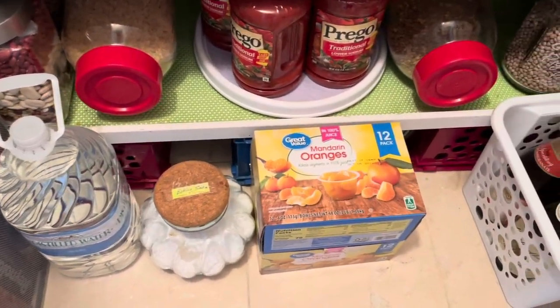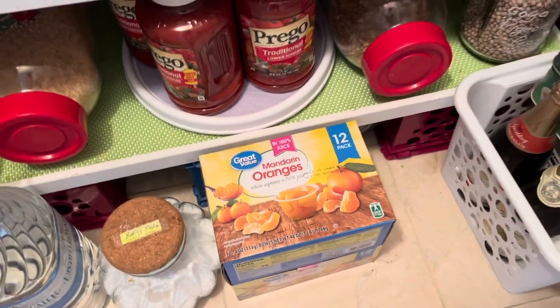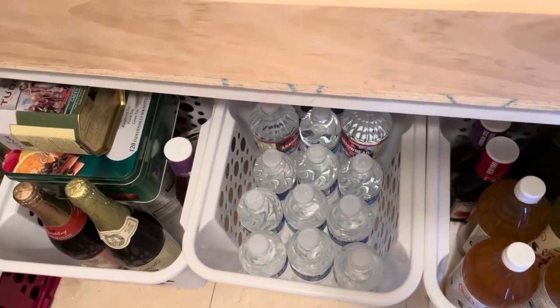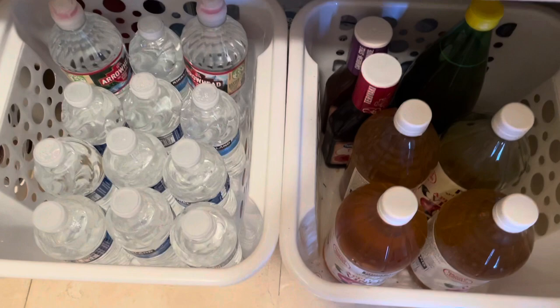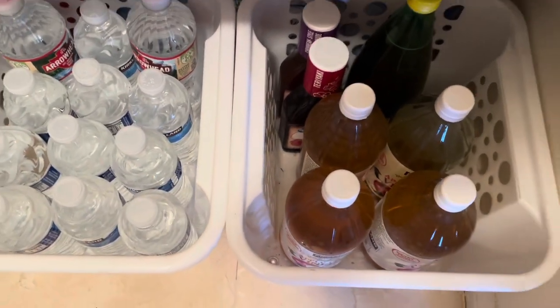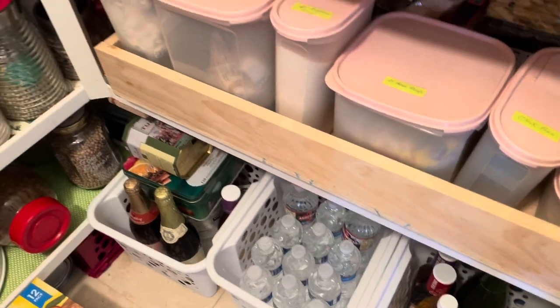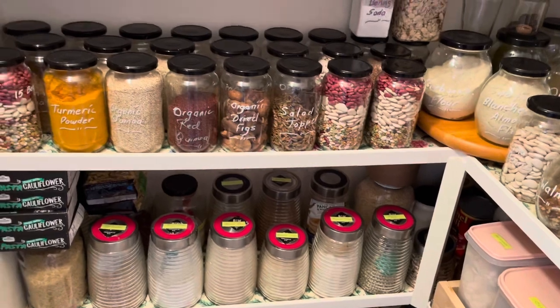On the floor also, we have these cases of mandarin oranges. To the right on the floor, we have these little baskets with some extra water, and I think apple cider vinegar, with some extra items there. So this is what our pantry looks like after it's been cleaned and organized for 2022.